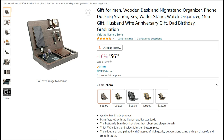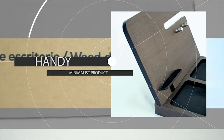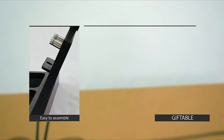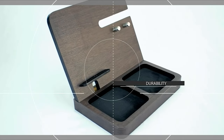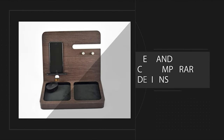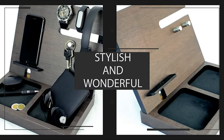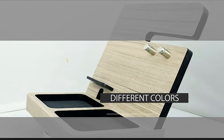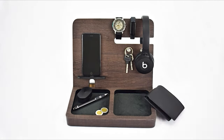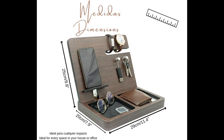A beautiful gift for men — a wooden desk and nightstand organizer with a phone docking station, key stand, wallet stand, watch organizer, and more. Coming in five different colors including tobacco, abysmo, black, hickory, and santana. Manufactured with the highest quality standards, this handmade product features a bottom three centimeters thick for a robust and elegant feel, PVC edging to protect the box, velvet fabric on the bottom, and edges hand painted with three passes of high quality polyurethane paint for a soft and smooth touch.